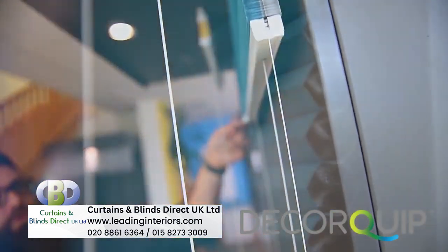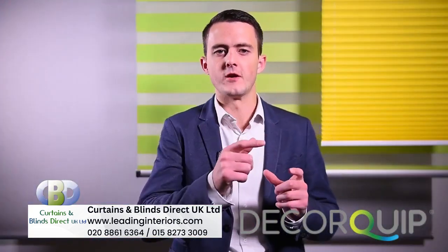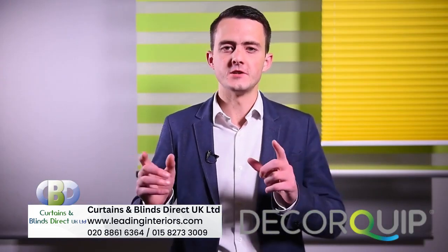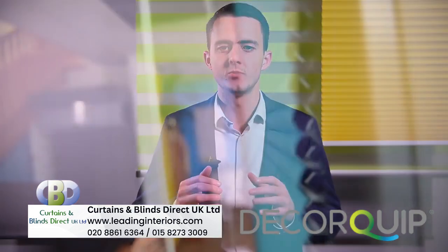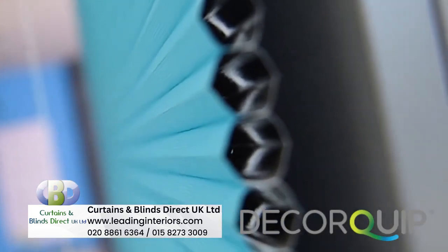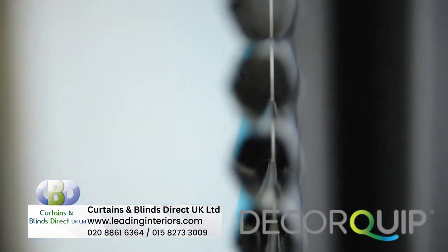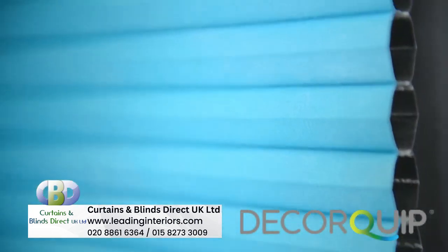So called because of their cellular honeycomb structure, Hive blinds have these cells running throughout from one side to the other that essentially build a barrier of air and additional fabric into the system without sacrificing any space. As you can see, the operating cords are threaded through the center of each of the cells and are obstructed by the dual layers of fabric, making them invisible to the user.